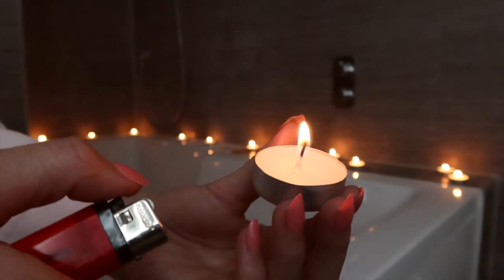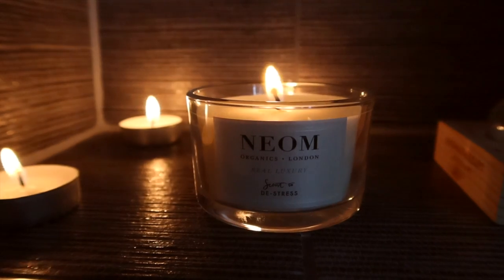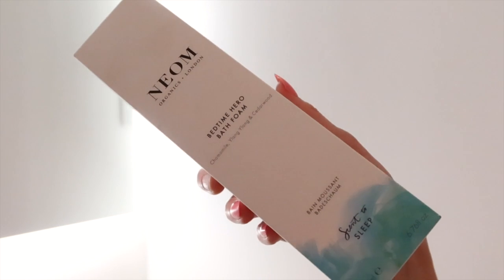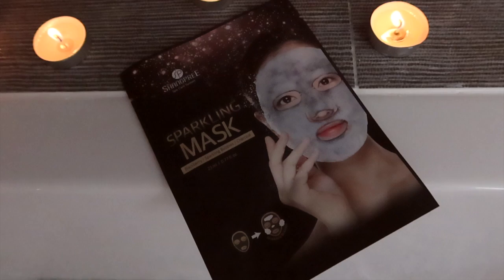I always like to light some tea lights. It just gives a lovely relaxing atmosphere. It really does transform the room. Now I do have my neon candle here. This is beautiful. It smells just like lavender and it really relaxes the mind. It's my favourite recently. Now I'm also going to use the Neon Bedtime Hero Bath Foam Bubble Bath. This has got chamomile, ylang-ylang, and cedarwood and it just relaxes me. It makes me feel amazing.